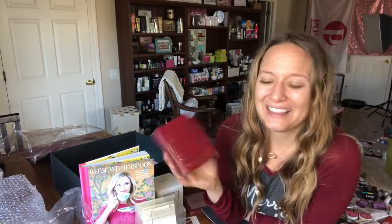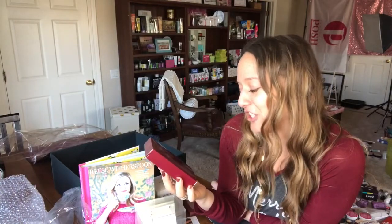The next item is from Wander Beauty, and I love the name of these. They're Baggage Claim Gold Eye Masks — they're the little under-eye sheet masks, but they're gold.